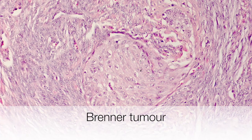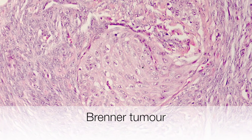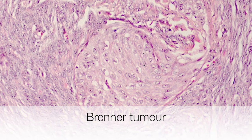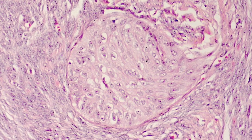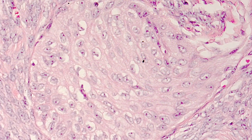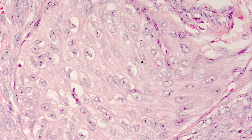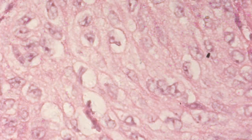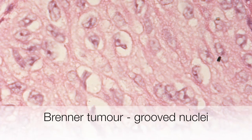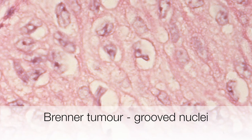This is the histological appearance of a Brenner tumour. The stroma is fibrotic and here is a well-defined nest of transitional cells. Here is a higher power view of the nest of cells, and as we zoom in a bit more you can see some grooves in the nuclei resembling coffee beans.